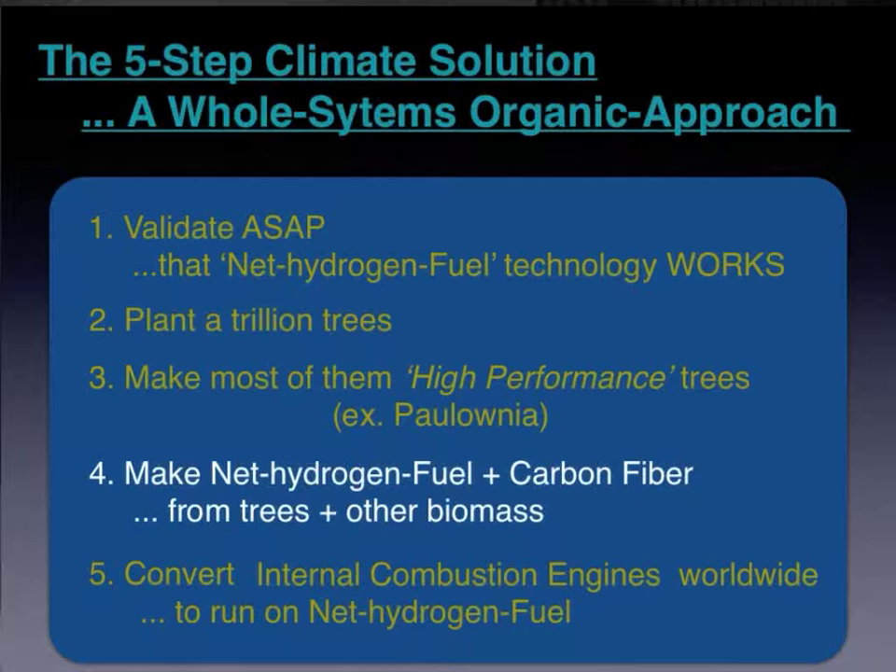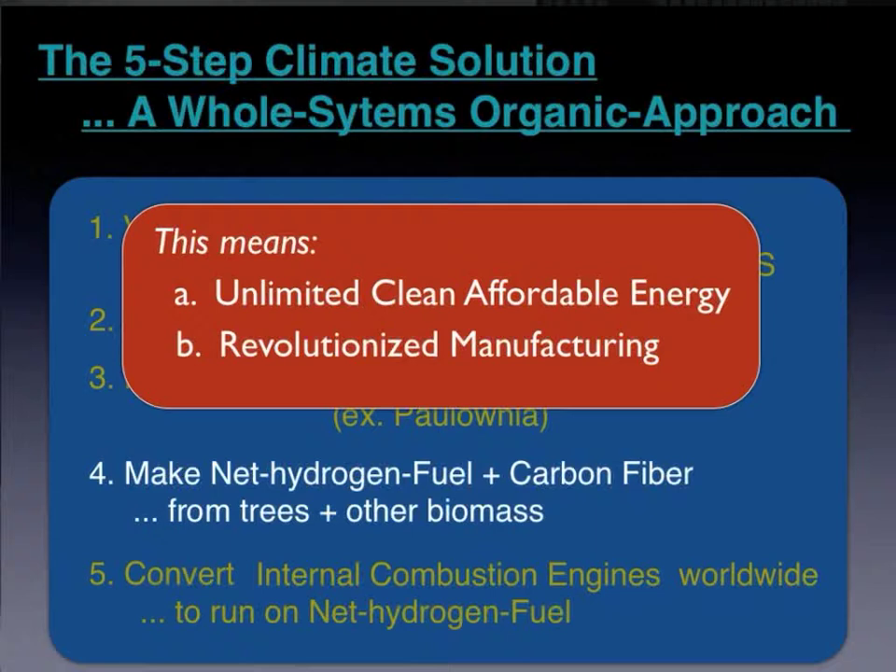Our fourth item combines the first three. We grow these special Polonia trees on plantations worldwide, then harvest them after three to five years, then use the parts of the tree to make both net hydrogen and a new generation of high-tech carbon fiber and graphene-based products.